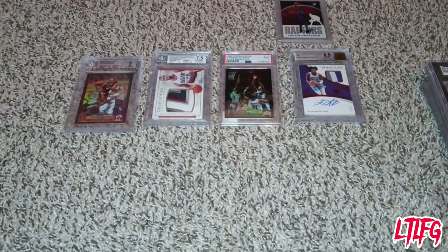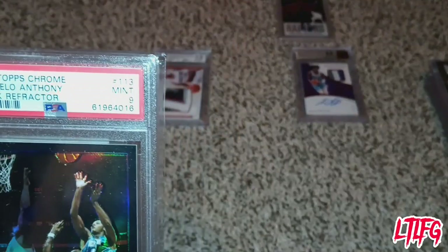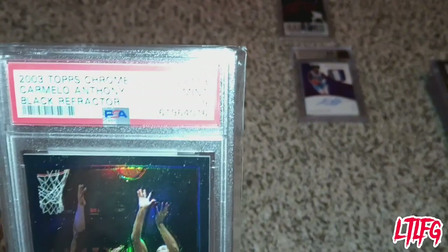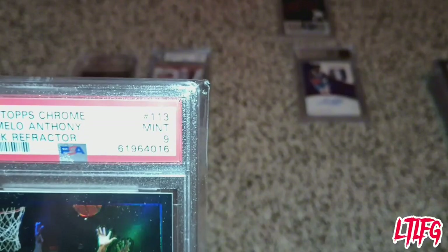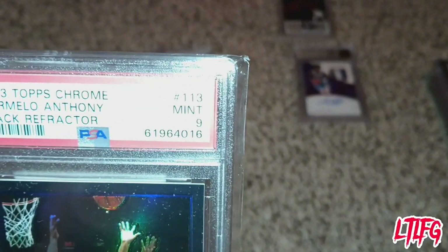There are two top graders that people look for in the business. Number one is PSA. Most people prefer PSA due to their name — they stand on their product. It's just like Coca-Cola or Sprite. This is what their sub grades look like.